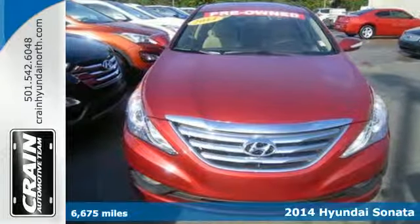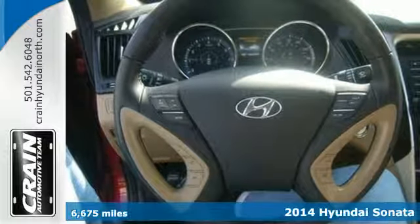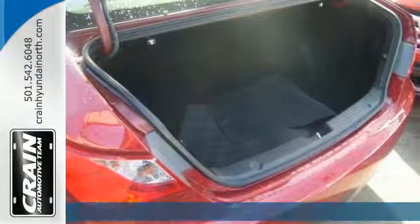It's a 2014 Hyundai Sonata. This ride is a perfect combination of forward-thinking style and fluid design, wrapped in one beautiful package.